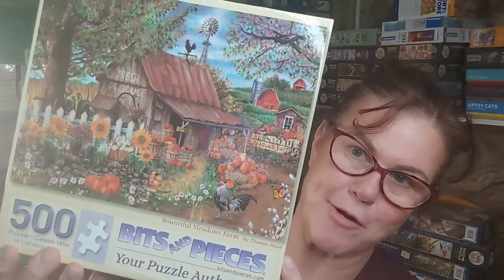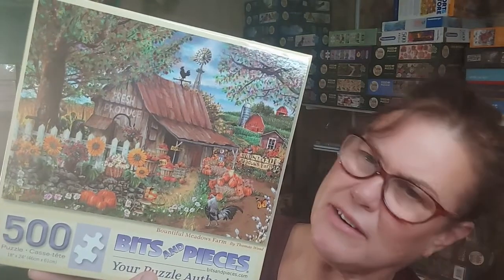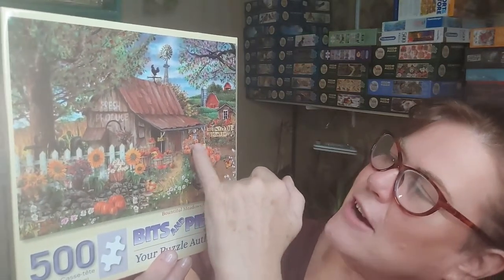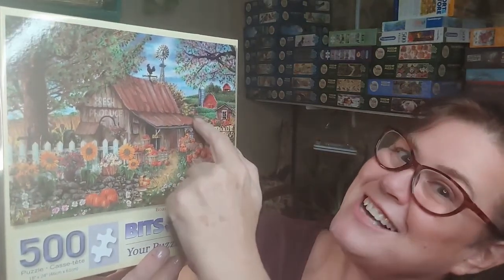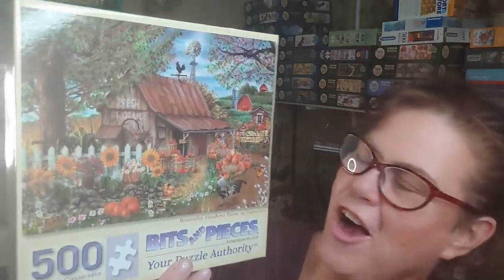Next Bits and Pieces: 'Bountiful Meadows' by Thomas Wood. I did this about a month ago and loved it. The muted tones I thought might not be vibrant enough for me, but when I did it I loved the textures and detailing — a beautiful little basket of apples, a tractor in the background, rooster, pumpkins, jack-o'-lanterns, a 'Bountiful Meadow Farms' sign, a weather vane, windmill, barn, rocky gardens with sunflowers, and a water pump. Perfect.